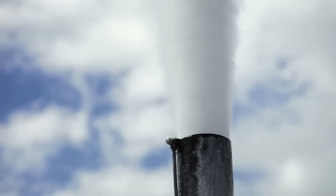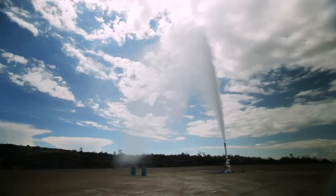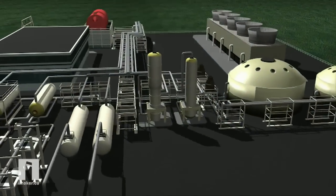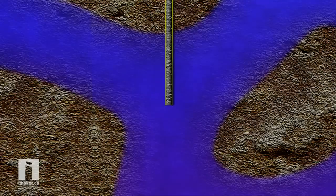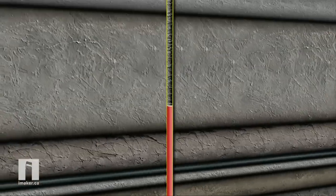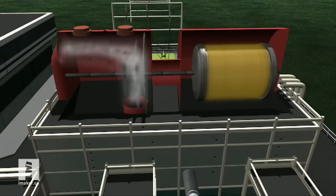Geothermal is heat from the ground and you use water to bring the heat to the surface. Geothermal power plants work like this: pockets of water deep beneath the earth are superheated by magma, or melted rock. The water is piped to the surface where boiling hot steam powers generators.